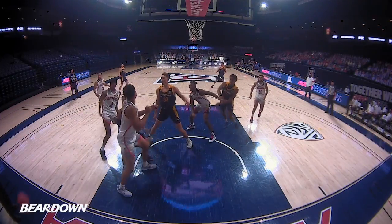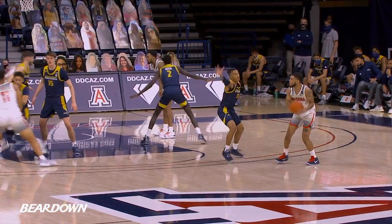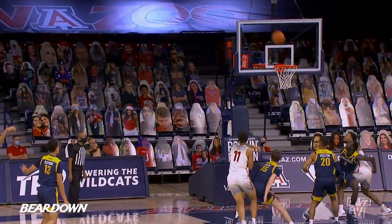Shelton drives down the baseline, pump fake, shot blocked by Terry. Brown puts that jab step down on Shelton, feed it left wing, there's Baker, a fadeaway three, rattles in — another Lexus.